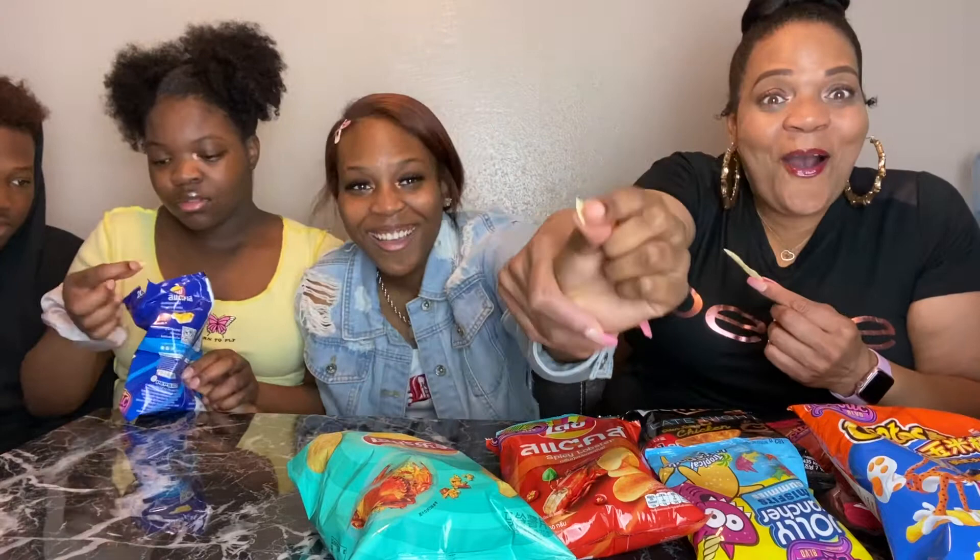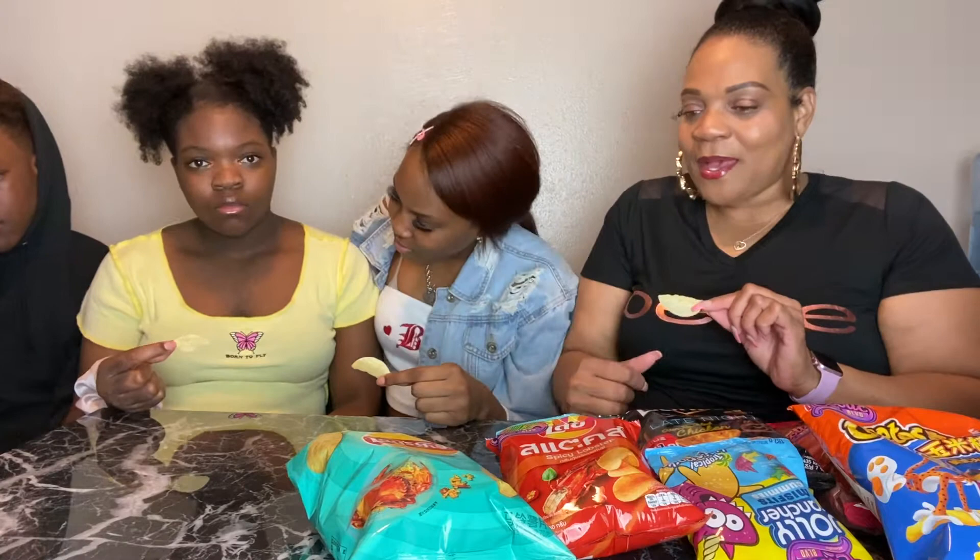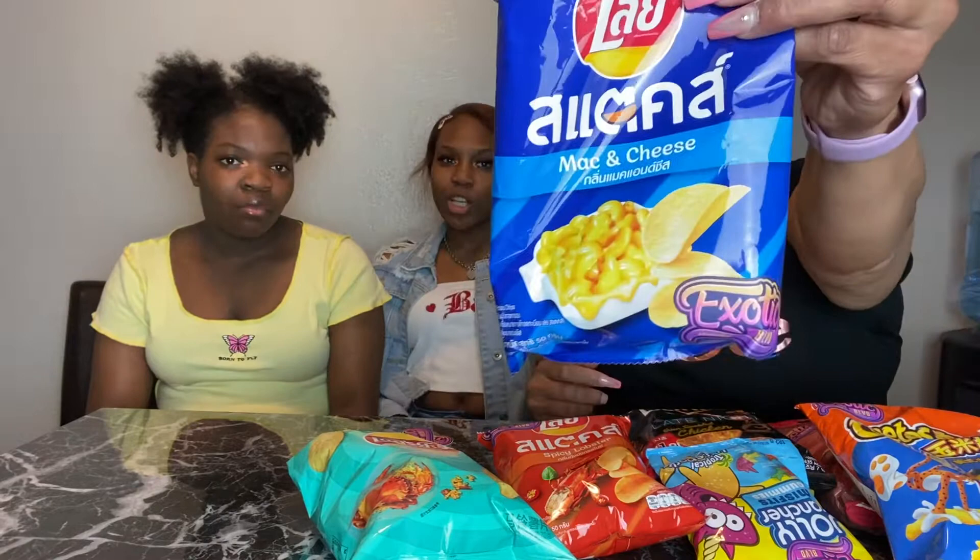We'll all taste at the same time. Girl, that is not a big enough chip — Jaleesa, look how small her chip is! Come on, you gotta get a proper taste. All right, four, three, two, one. This tastes like some hot dog! He said it's like a hot dog. Okay, look — it's not bad, I can taste the mac and cheese, but it's not good. I wouldn't eat it.